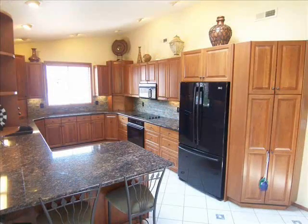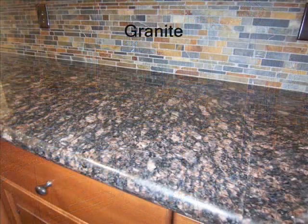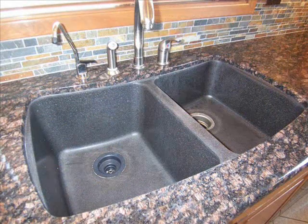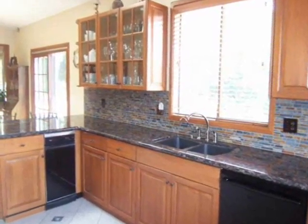This home's kitchen has beautiful cherry wood cabinets, granite kitchen countertops, stone backsplashes and a granite sink, water softener, and reverse osmosis water filter.